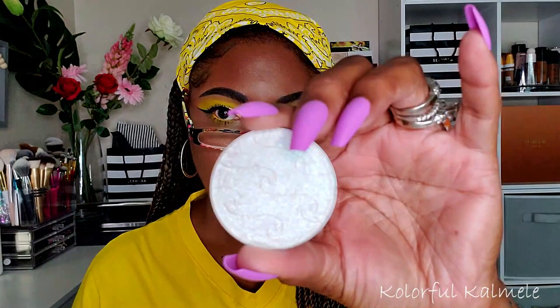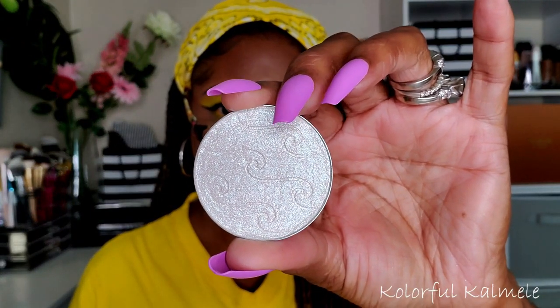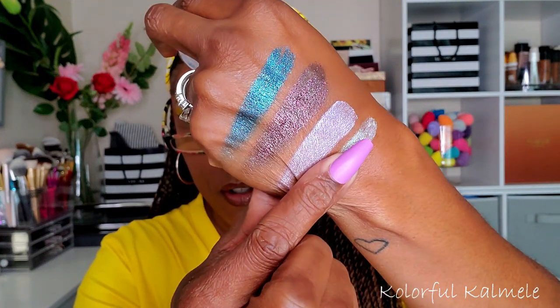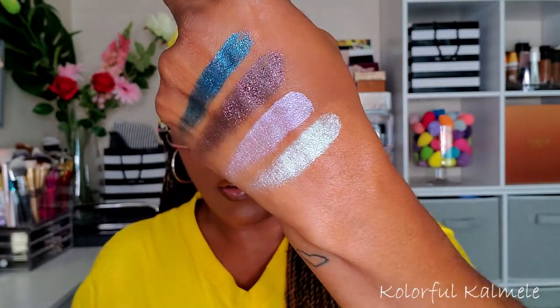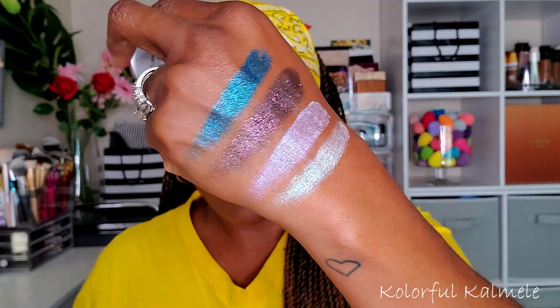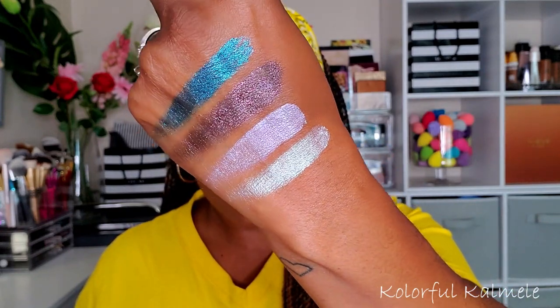And I paid about five dollars for each of these shadows. This one is called Sea Spray — another very light shimmery shadow. I don't remember if these are supposed to be highlighters as opposed to shadows; I was just ordering stuff because I wanted to try them out. Oh, that's pretty — it has kind of a teal hue to it. I don't know if you can see that, but it's really pretty.